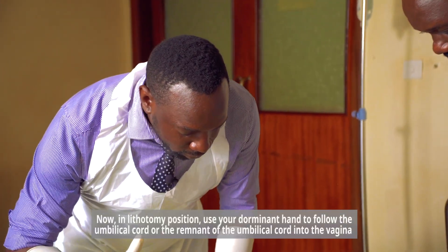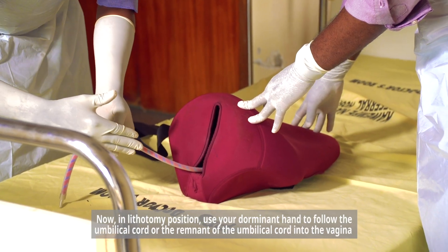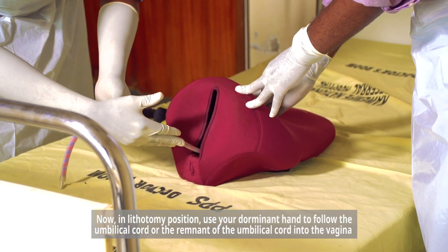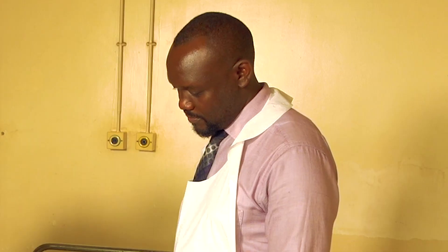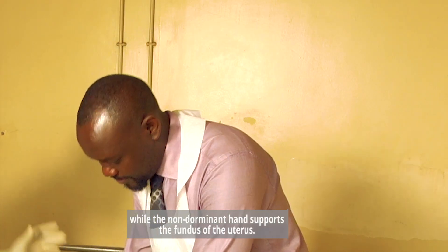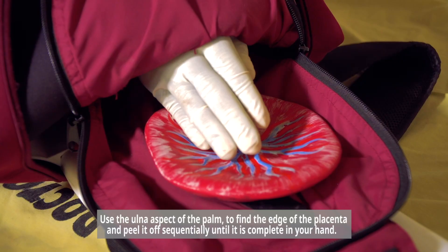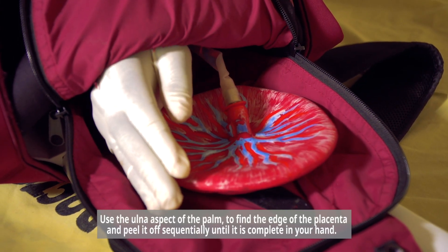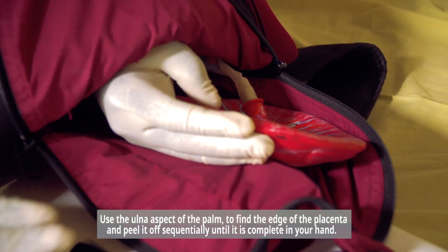In lithotomy position, use your dominant hand to follow the umbilical cord or the remnant of the umbilical cord into the vagina, while the non-dominant hand supports the fundus of the uterus. Use the ulnar aspect of the palm to find the edge of the placenta and peel it off sequentially.